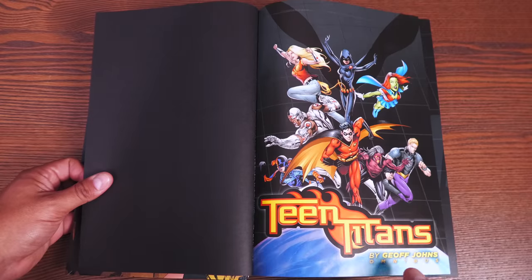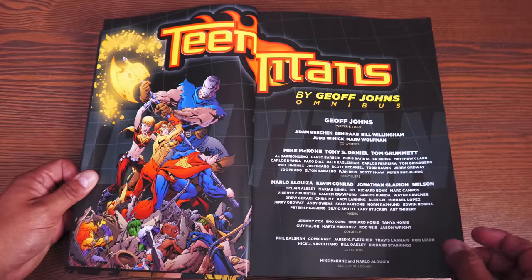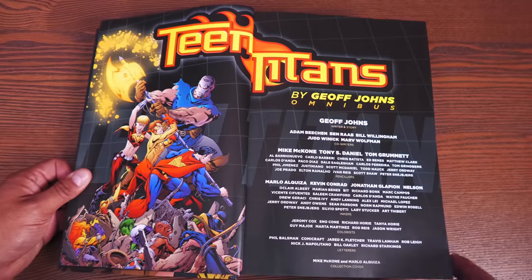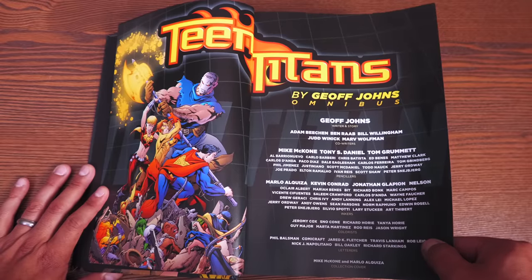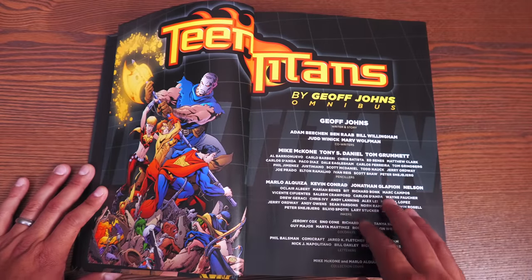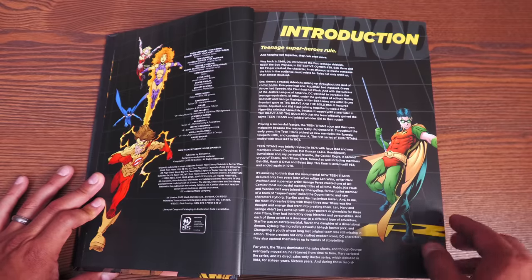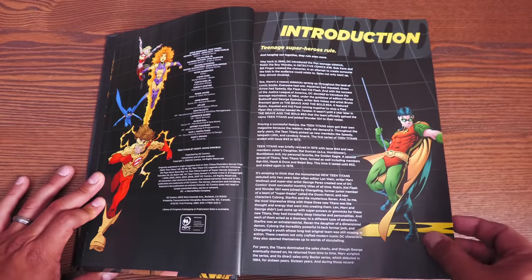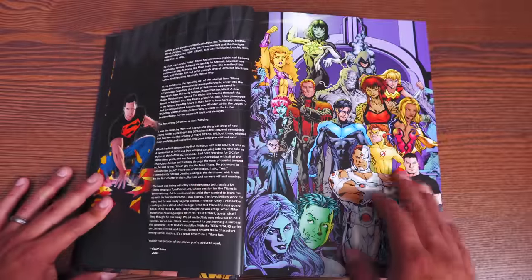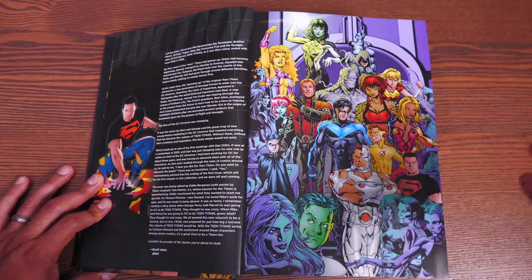Opening the book, we have some black endpapers and this awesome image from when Tony S. Daniel took over the book on New Teen Titans, plus another very iconic Mike McKone image. Here are all the credits — most of this is written by Jeff Johns; also Adam Beechen, Ben Raab, Bill Willingham, Judd Winick, Marv Wolfman, and then all the artists. Primarily that's Mike McKone, Tony S. Daniel, and Tom Grummett did some fill-in work. There's an introduction — 'Teenage Superheroes Rule' — written by Jeff Johns way back in 2003, so that introduction is almost 20 years old.